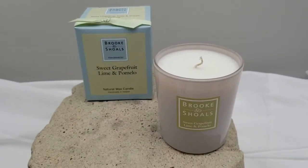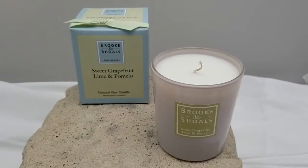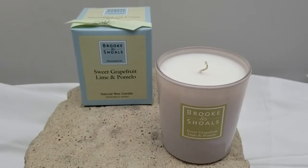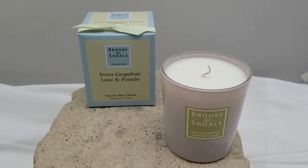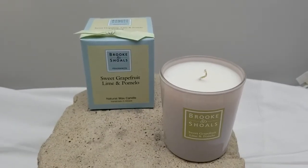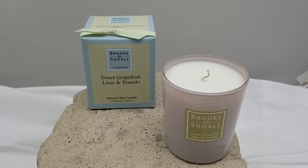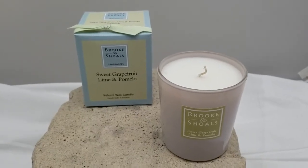It comes from a company called Brook & Scholl's, and their founder Alison Banton designs all of the fragrances herself. These are made with all natural products in Ireland, and even the candles are hand poured. Alison takes a lot of inspiration from her childhood, when she used to spend time in the garden with her Aunt Molly collecting rose petals and flower petals and creating perfumes.